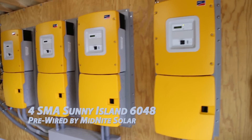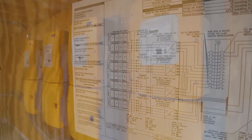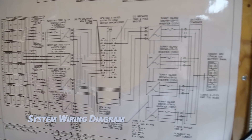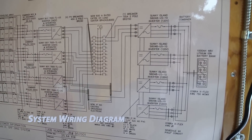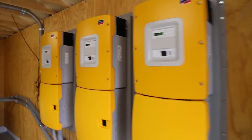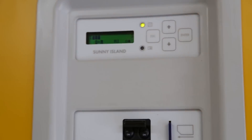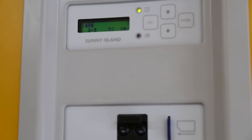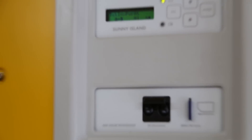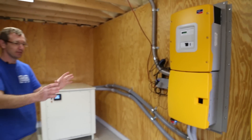Each inverter is capable of powering 6,000 watts, so we have 24,000 watts of combined output power. These Sunny Island inverters are also the main battery charger — they are responsible for drawing power from the solar and managing the charge cycle going into the battery. This system was pre-wired by Midnight Solar.